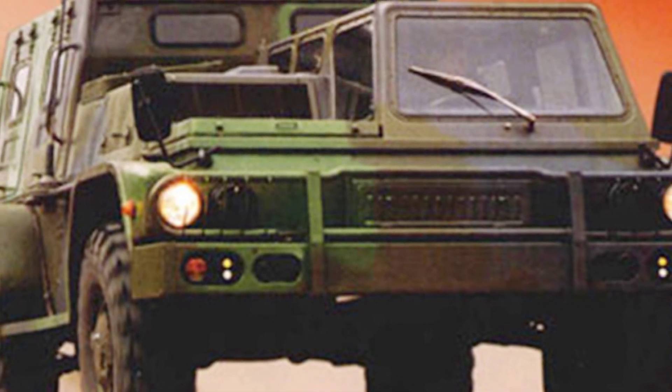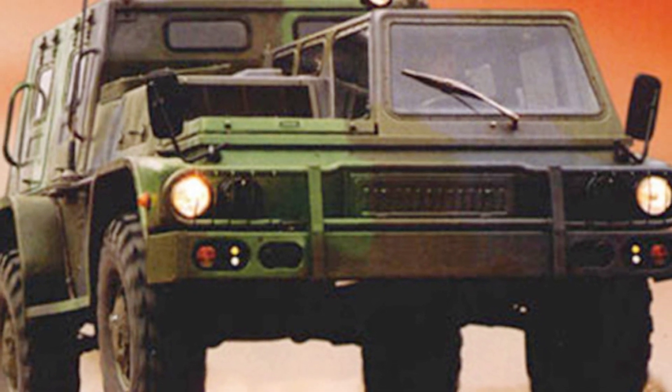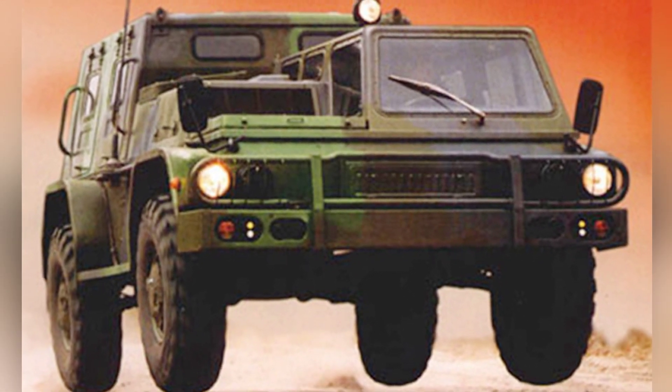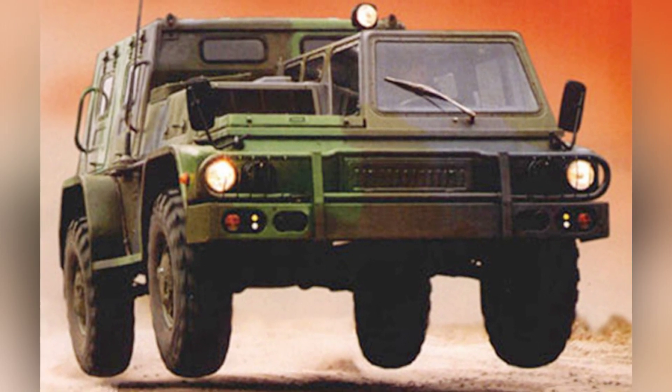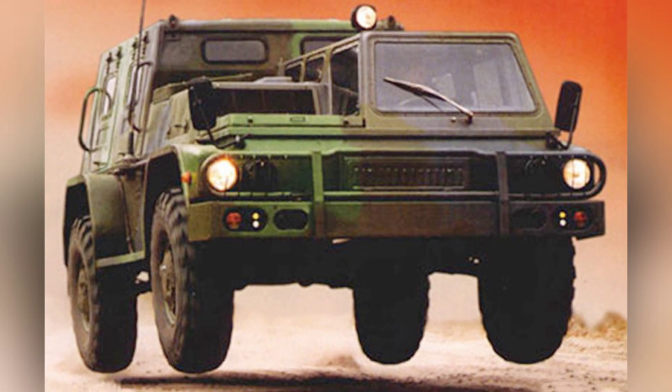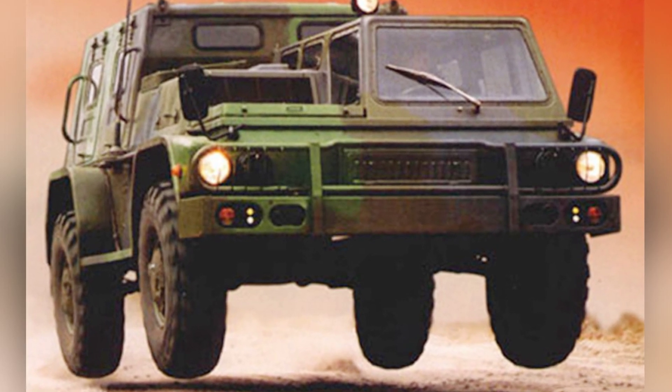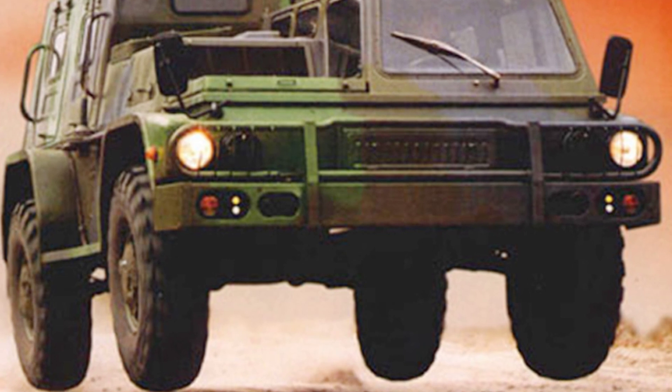In 1995, Russia showcased a tactical vehicle called the GAZ-3937 Vodnik to the world. Although this military vehicle is not as well-known as vehicles like the Humvee, its modular design is quite distinctive and it can fulfill various roles. It performed well in the Georgian War.